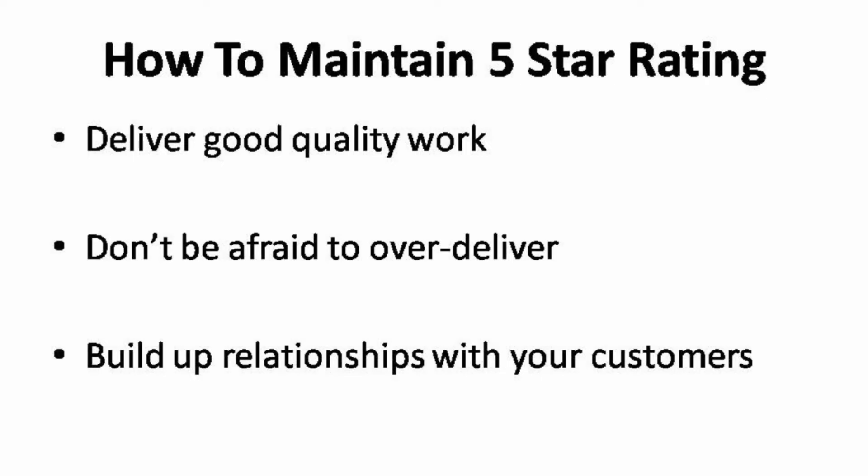You will not be rated before you complete any delivery. So the first order is the most vital job that will decide the starting rate of your profile. First of all, you must deliver good quality of work. Don't sell something that you aren't satisfied with. It can be pretty tricky to keep a 5-star rating as a seller on Fiverr, and delivering good quality work is a must. Also, don't be afraid to over-deliver — run your Fiverr gig as if you are running a real business.